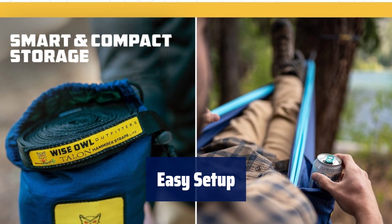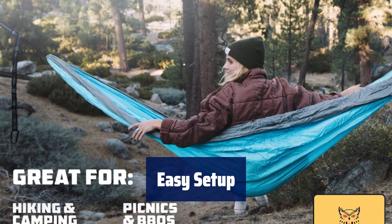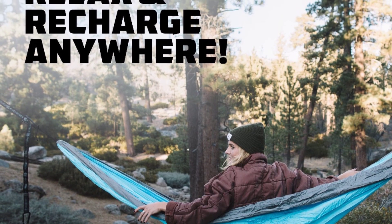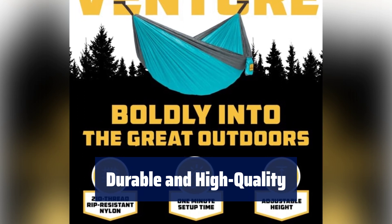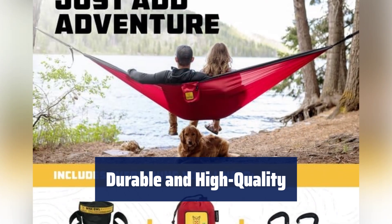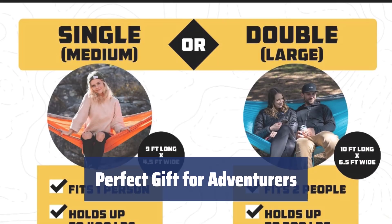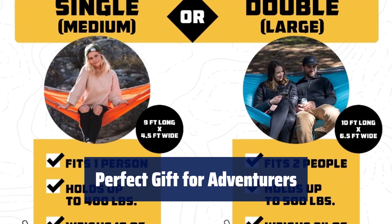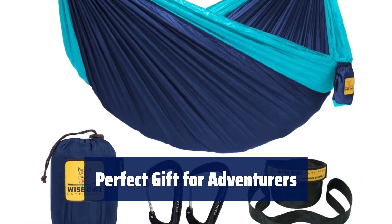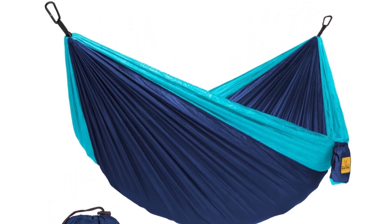Equipped with two 9-foot long tree straps and carabiners, setting up this hammock is a breeze. It features five separate loops for adjustable height and holds up to 400 lbs for the single hammock and 500 lbs for the double. Crafted with soft yet strong parachute nylon and triple interlocking stitching, this hammock is built to last a lifetime. Machine washable — remove carabiners before washing and hang to dry. No matter the occasion, this camping hammock is a must-have gift for outdoor enthusiasts.